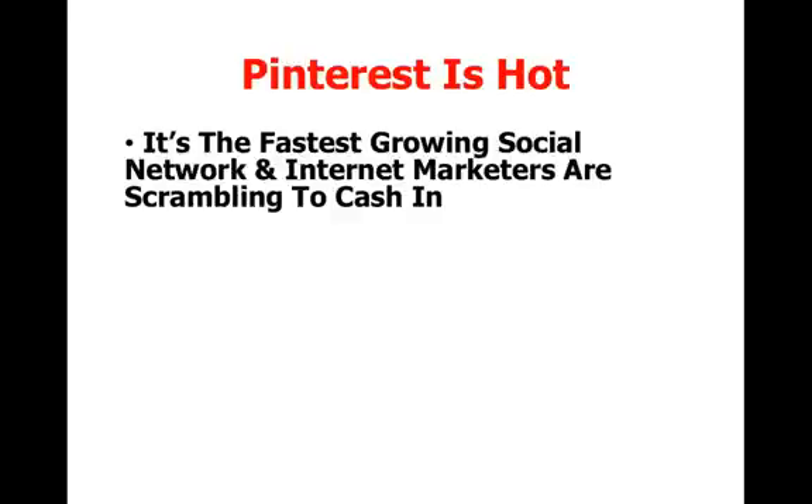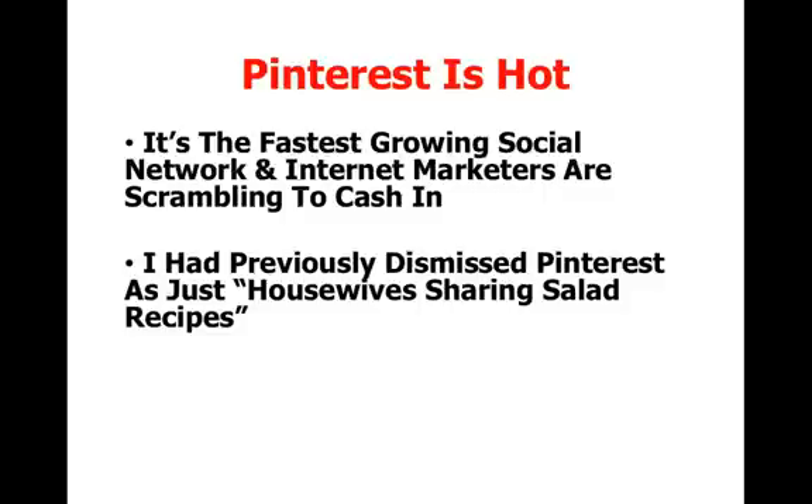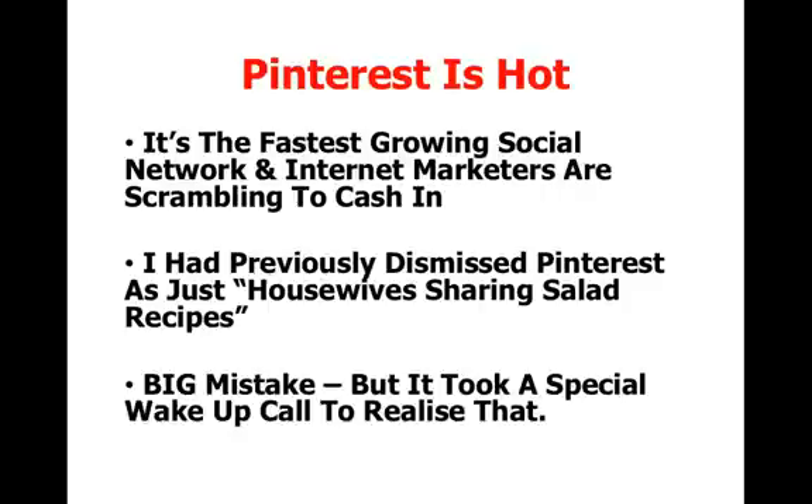Pinterest is extremely hot right now. It is the fastest growing social network and internet marketers are scrambling to cash in. I had previously dismissed Pinterest as just being housewives sharing salad recipes. That was a big mistake, but it took a special kind of wake-up call for me to realize that.